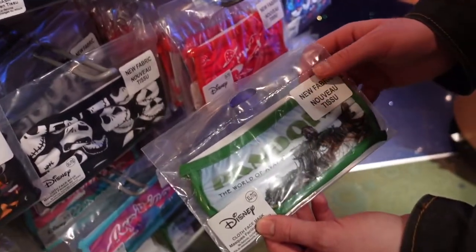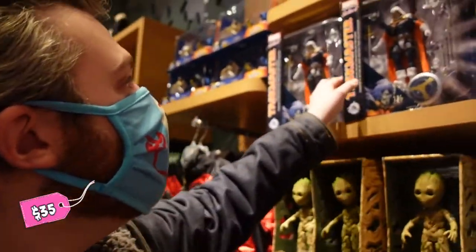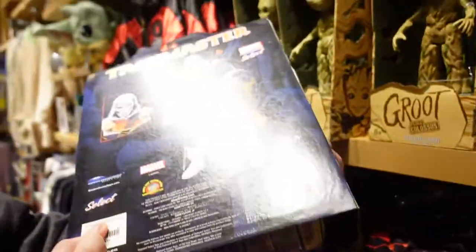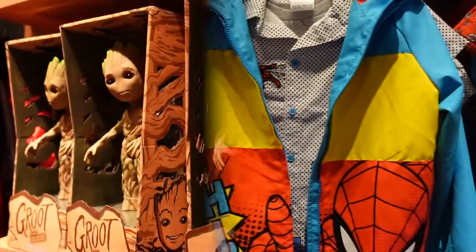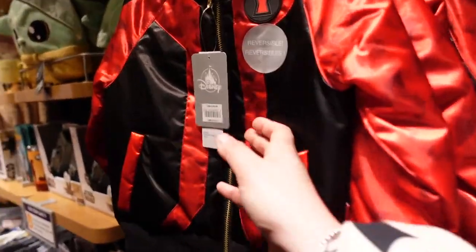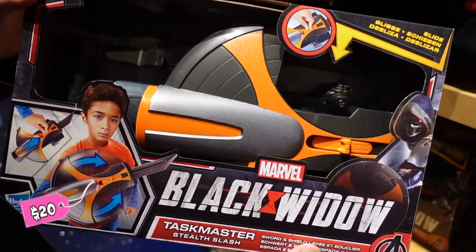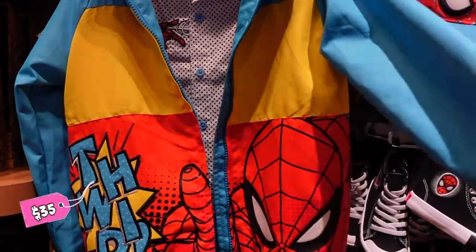For the new Black Widow movie they have Taskmaster here, and he is $35. They also have Black Widow's gauntlets, a cute little jacket, and Taskmaster's sword and shields. And of course they have something cute for kids, though that one's really dark.